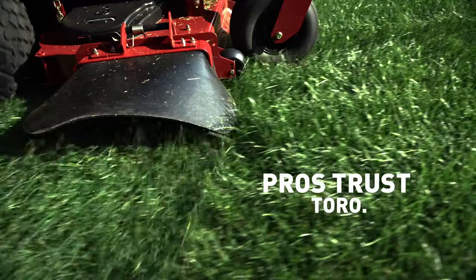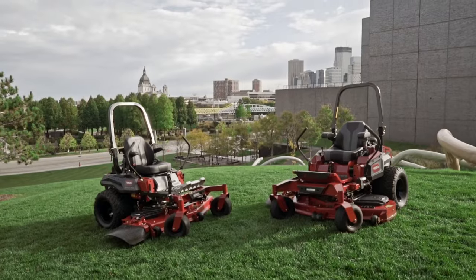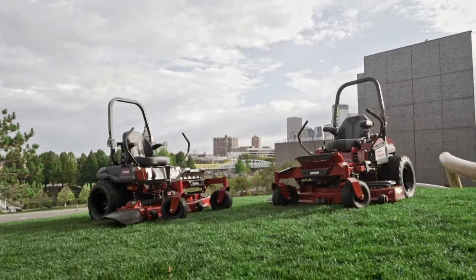No wonder pros trust Toro. We've worked to earn that trust, and you deserve the best, from start to finish.